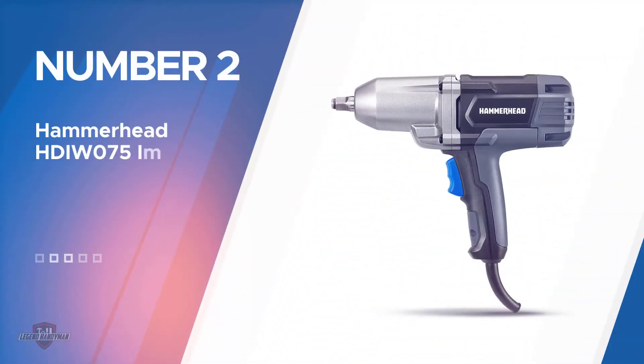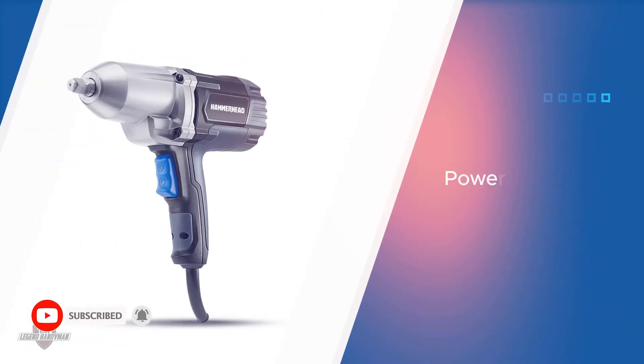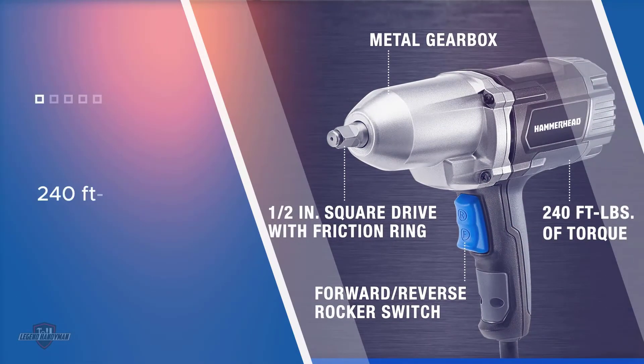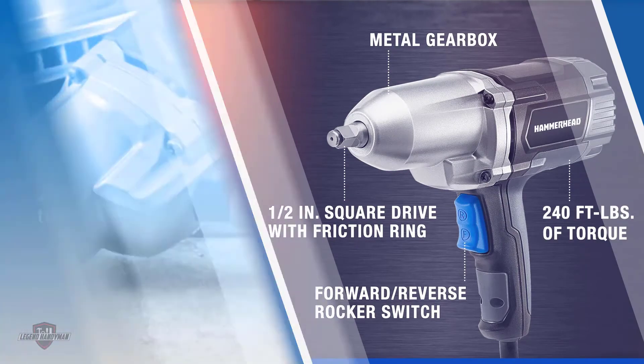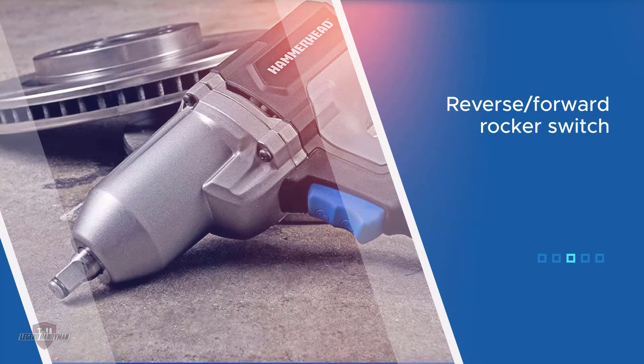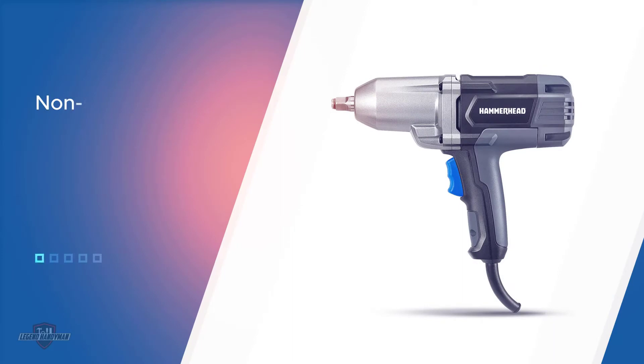Number two: the Hammerhead HDI W075 impact wrench. It features a powerful 7.5 amp motor delivering 240 feet lbs of torque for heavy duty applications. The reverse forward rocker switch along with a non-slip grip offers better control and additional comfort. It also features a metal gearbox that houses enhanced durability and offers a no-load speed of 2700 BPM and 2200 RPM.